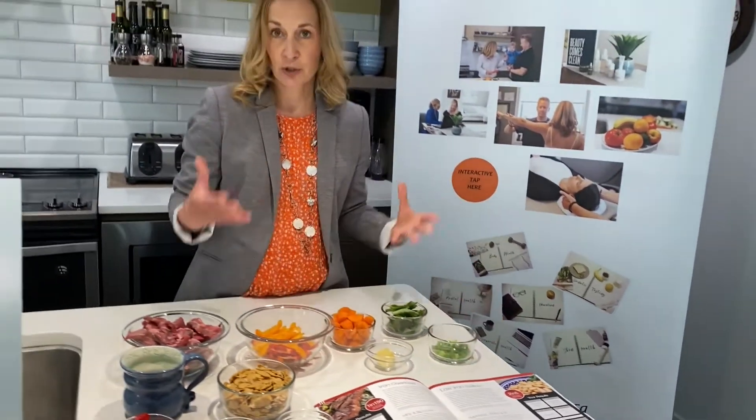This is a nutrition powerhouse because we've got our source of heme iron, but also some excellent vegetables here that are good sources of vitamin C, so we'll really be working to absorb that iron better.